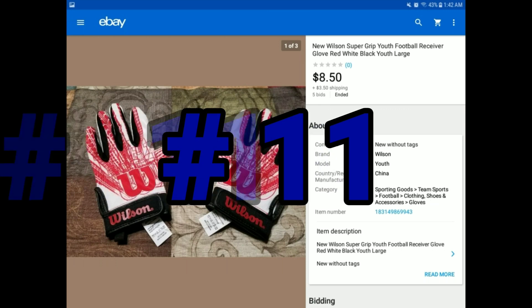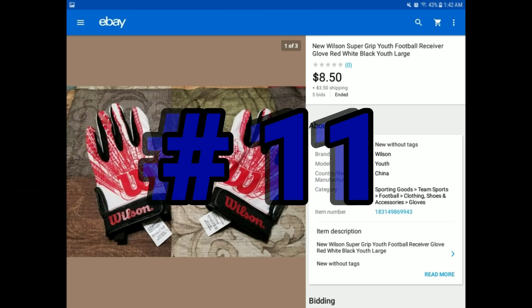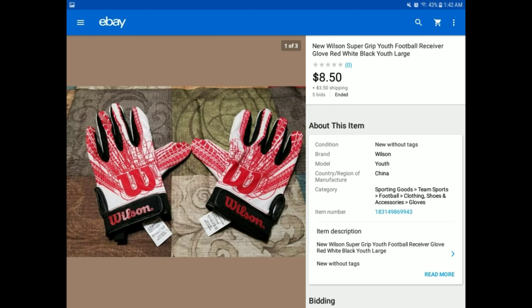And I believe this is the last one — the youth football gloves. They sold for $8.50 plus $3.50 shipping, also in great condition. So glad I posted these, as they really did help out the totals for the end of the week.